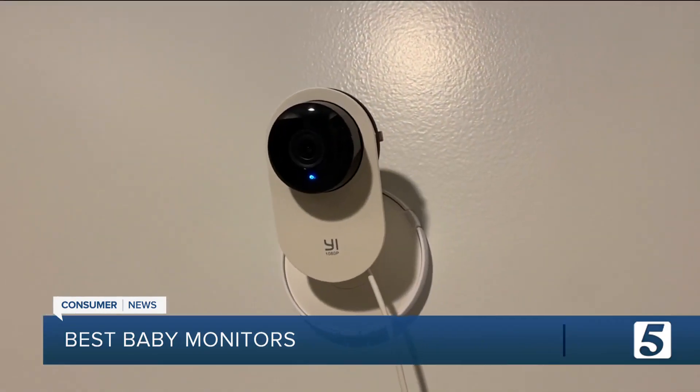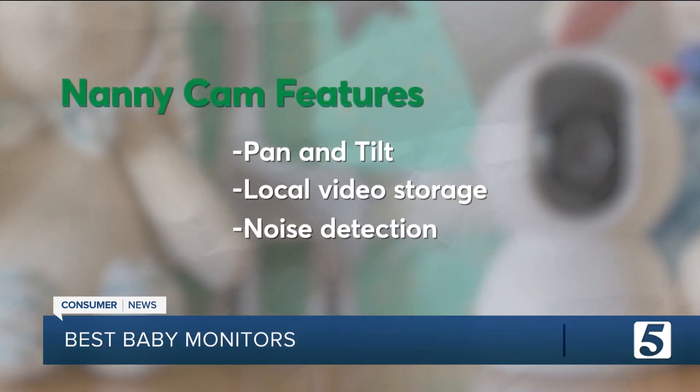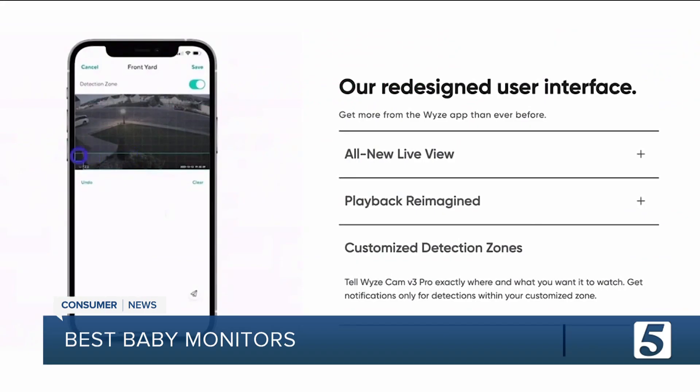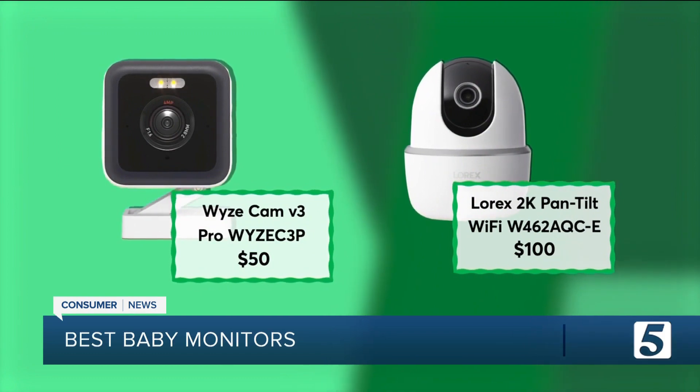If you want to check the feed while you're away from home, you'll want a nanny cam with features like pan and tilt — that's the ability to remotely move the camera around and change its view — local video storage, so you don't have to pay for a subscription, loud noise detection so even if the camera doesn't see something it'll still record, and activity zones, which lets you highlight different parts of a room to keep an eye on. Consumer Reports recommends these models from Wyze and Lorix. Both have Jonathan's favorite feature too: two-way audio. We use the intercom on the cameras to scare the heck out of each other — it's a lot of fun.